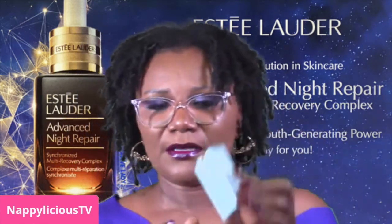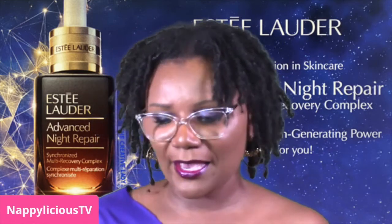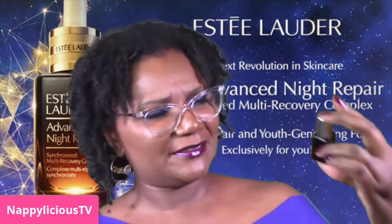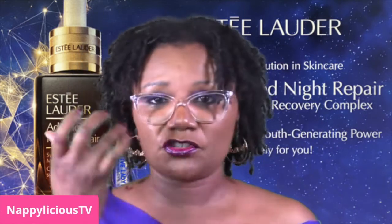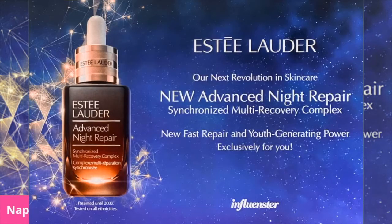Here is the actual container — it's a 0.23 fluid ounce Advanced Night Repair, like a serum. Let's open her up and see what she's got. I might even have this already, but yeah, it's a 0.23 ounce serum that I will be trying out. I don't know if it's just for under eye or all over, so let's do a little more investigation.